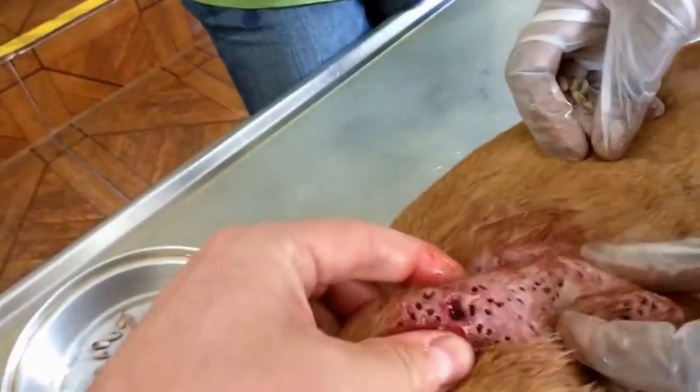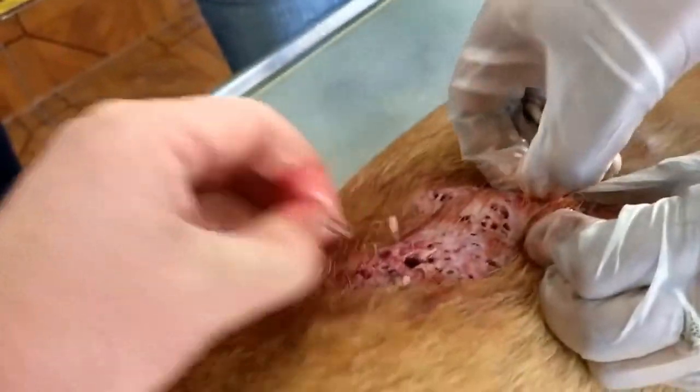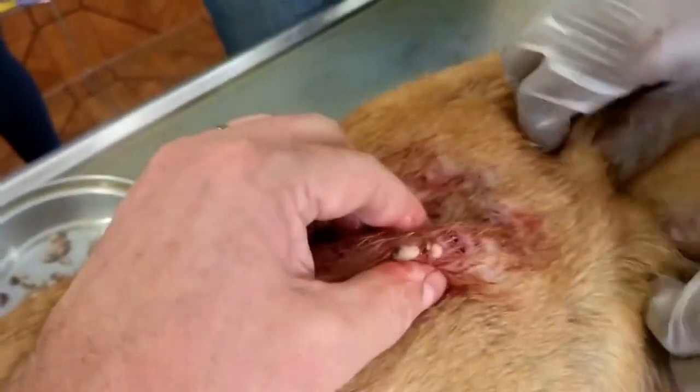Huge. This is a very, very bad patch. Usually it doesn't get that bad. Usually there are only a few lumps and bumps all over and then you see it, you have to squeeze it and then it comes out and the problem is solved.